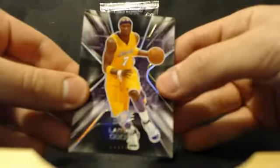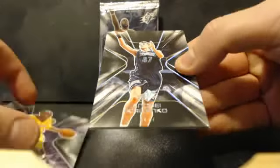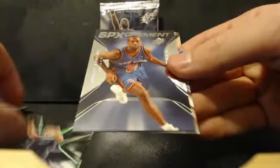Without further ado, jumping right into it — 2006-2007 SPX Basketball, hobby packs. You're looking for parallels and autographs. Just standard cards here to start. For the Lakers, we've got Lamar Odom.